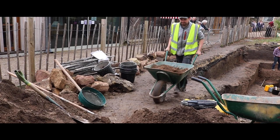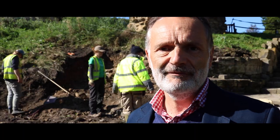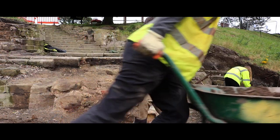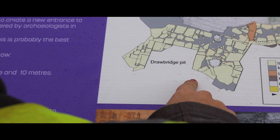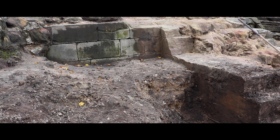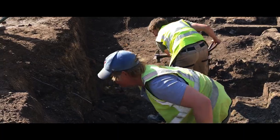What we're wanting to do over the next five weeks is explore some of the questions that these remains have thrown up for us. I'm Chris Caswell, and I'm the Head of Fieldwork for Dig Ventures. We're hoping to find more evidence for the gatehouse, in particular where the drawbridge would have been. We think we've got part of a drawbridge pit, but we'll need to excavate down to see if it is what we think it is, what date it is, and how it ties into the history of the castle.